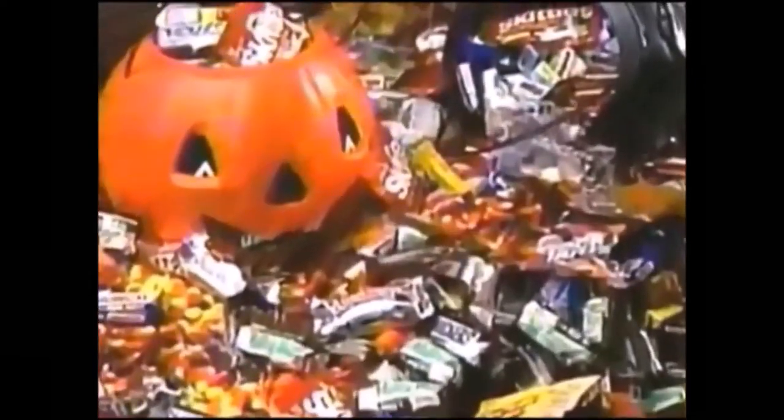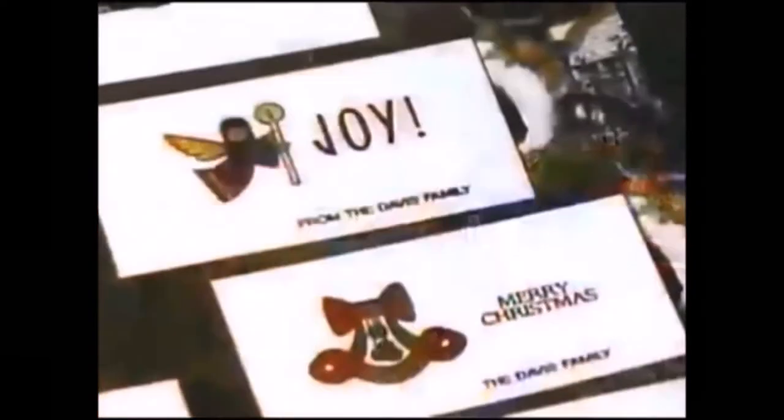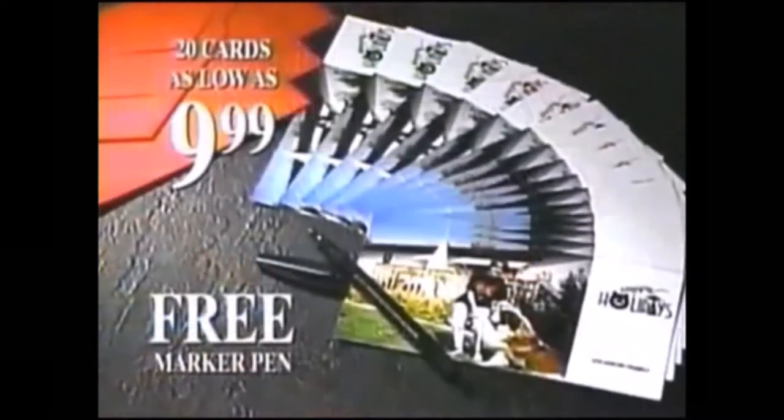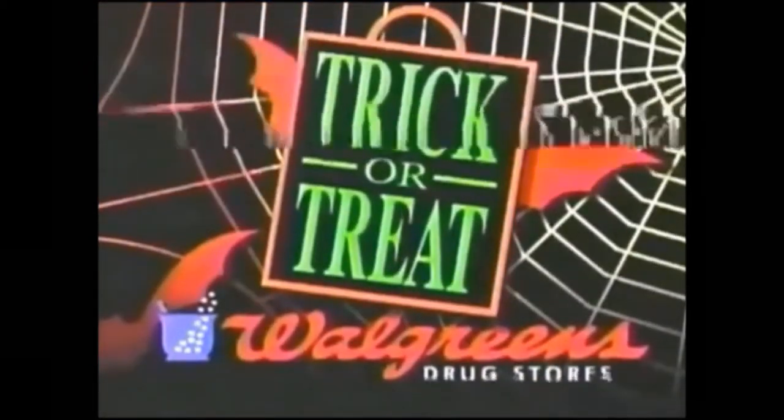Stock up on Halloween candy, too. Walgreens has a wide selection of treats and goodies of all kinds. And it's time to order your holiday photo greeting cards. Put your favorite photo on any of six beautiful designs. All orders include a free marker pen. Treat yourself to savings this week at Walgreens.